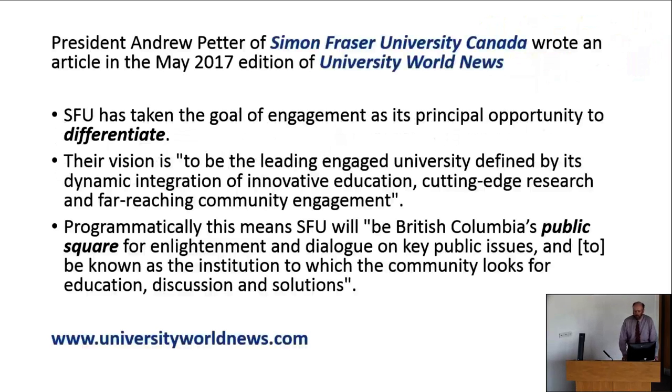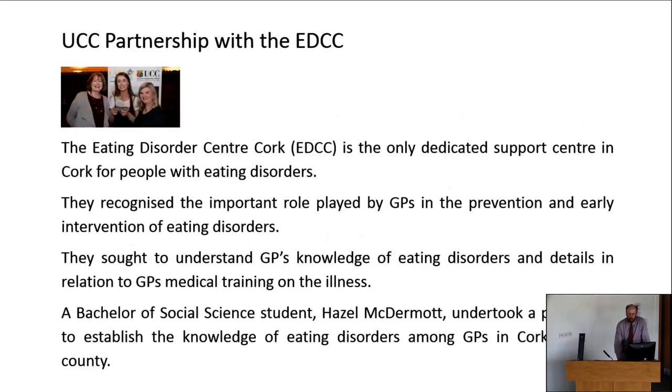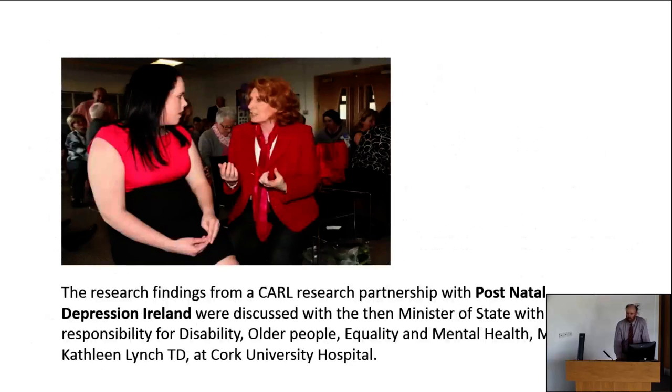Simon Fraser University in Canada, in a recent edition of University World News, the president explicitly advanced community engagement as its principal opportunity to differentiate the university. Their vision is to be a leading engaged university defined by dynamic integration of innovative education, cutting-edge research and far-reaching community engagement. Programmatically, this means being British Columbia's public square for enlightenment and dialogue on key public issues — the institution to which the community looks for education, discussion and solutions. These are really good examples of the university as the public square where people come looking for solutions and new ways of thinking about problems.